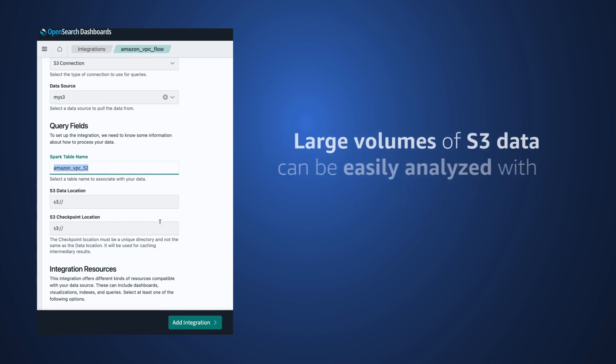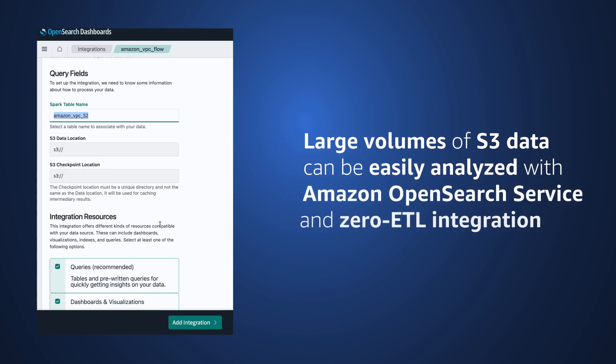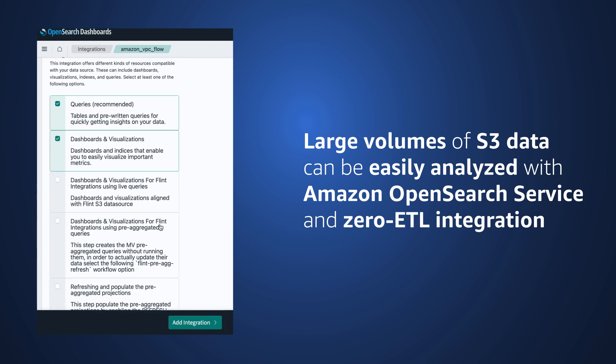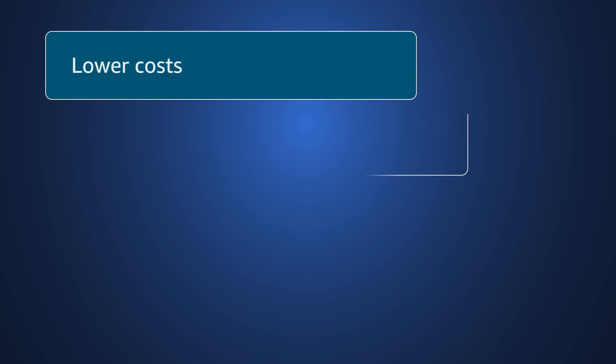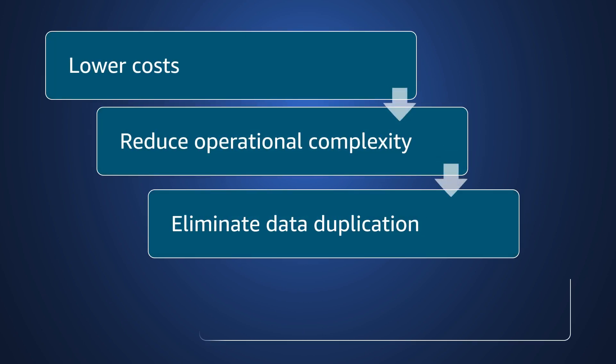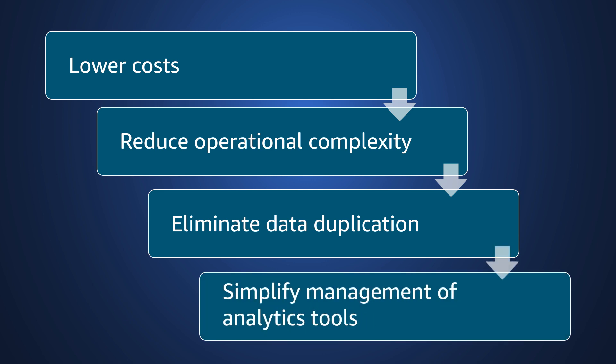Large amounts of data that rest on S3 can be easily analyzed with Amazon OpenSearch Service and our Zero ETL integration. This can help you lower costs, reduce operational complexity, and eliminate duplication in managing multiple analytics tools.